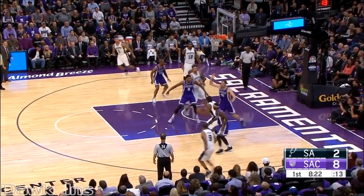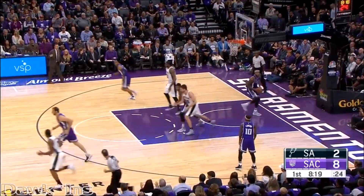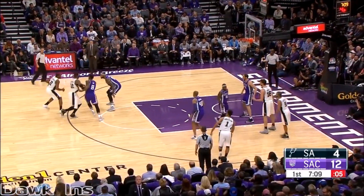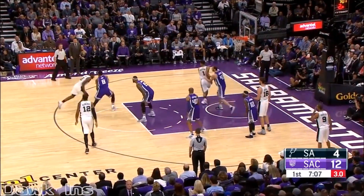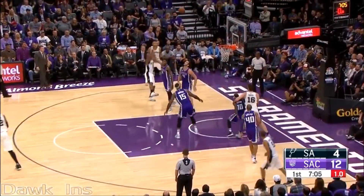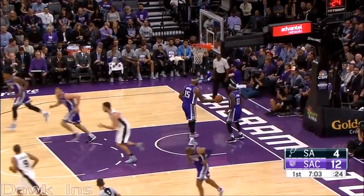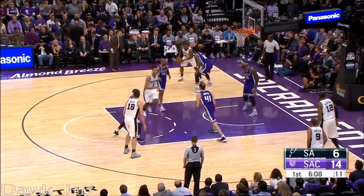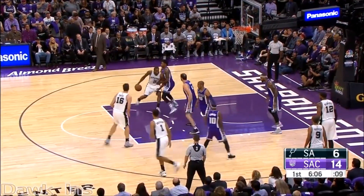Kawhi Leonard finds a lot of ways to score. And Kawhi Leonard over Kosta Koufos. Cousins doesn't give in at all to that fake. Shot clock at 4. Every shot's being contested. You've got to tip your hat to Kawhi Leonard. Well, Kawhi Leonard just is a big-time shot maker and player. Let's see if the Kings can slow down Kawhi Leonard — he's got all six of the points.